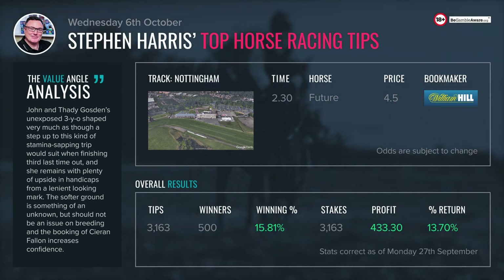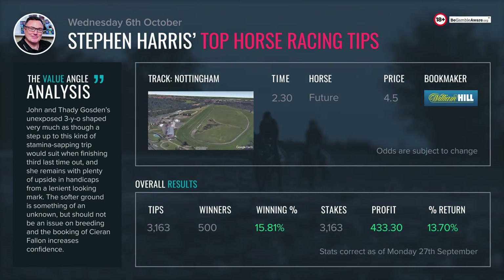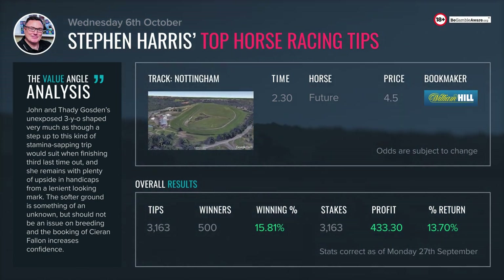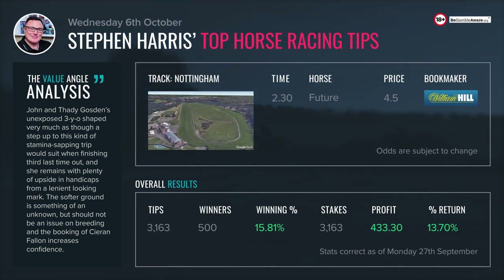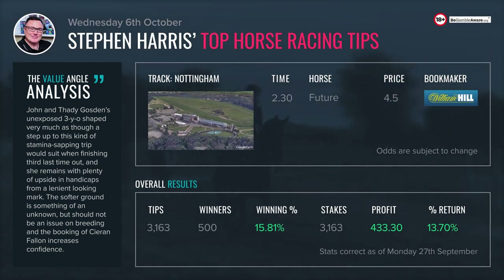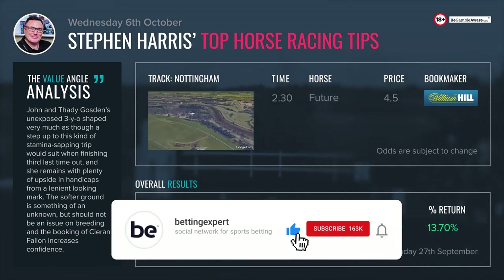Nine runners have been attracted. I think that John and Thady Gosden's filly Future is the one to side with here. She's relatively fresh, which can count for plenty at this stage of the season. Gosden continues to be in terrific form - six winners in the last 14 days. This filly got off the mark at Windsor on the 2nd of August over a mile two, heavily supported in a fair little novice stakes.